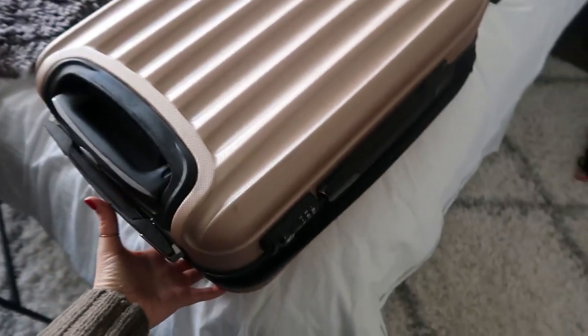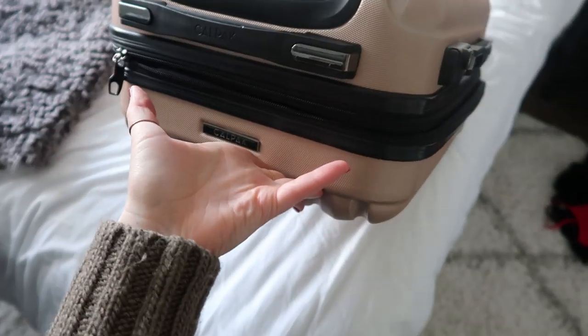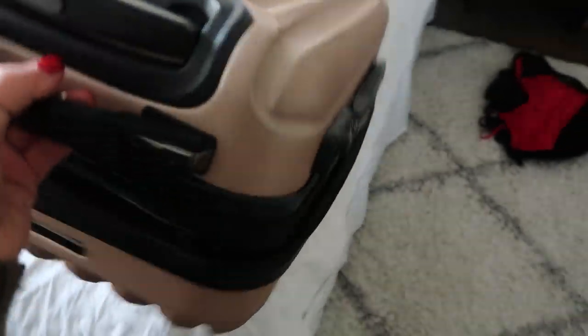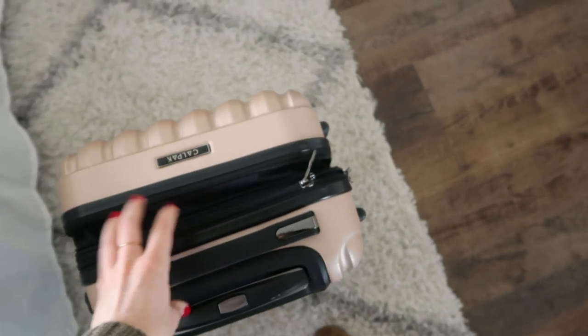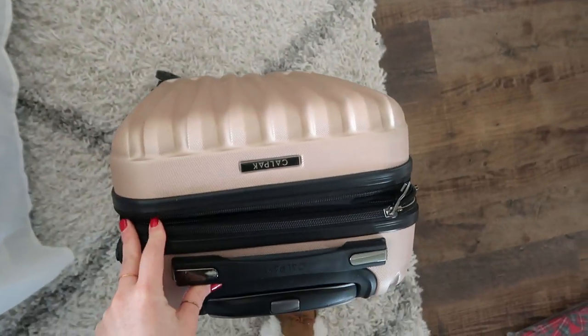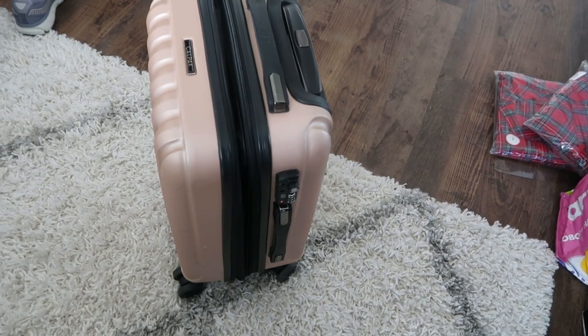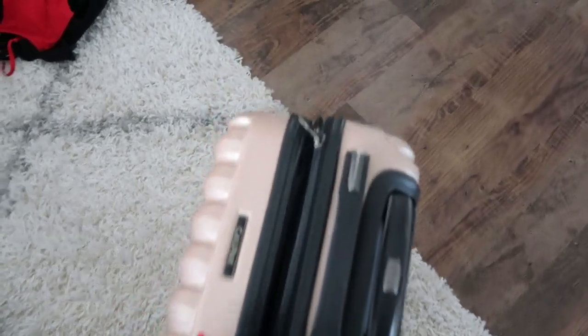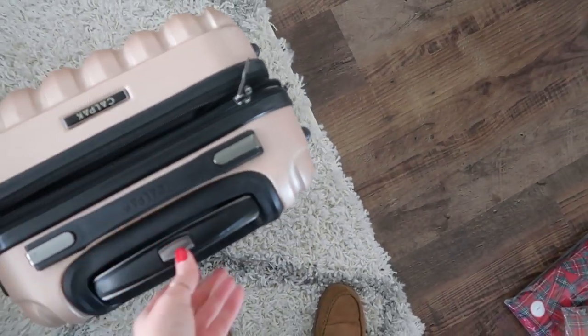Another perfect gift is the CalPak suitcase — it's like an Away suitcase but half the price. I've traveled with it for about two years and it is amazing. It has a lock and is way cheaper than Away. If you can't afford Away, get this CalPak. I think they also have them at Target.